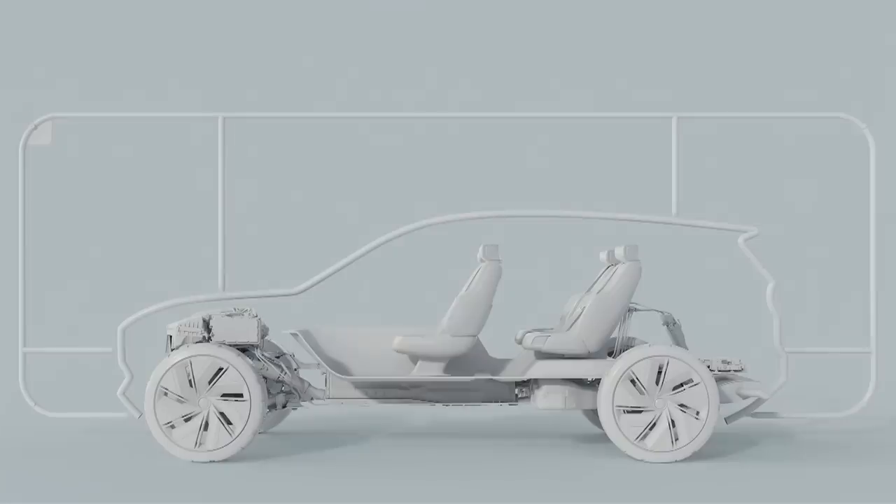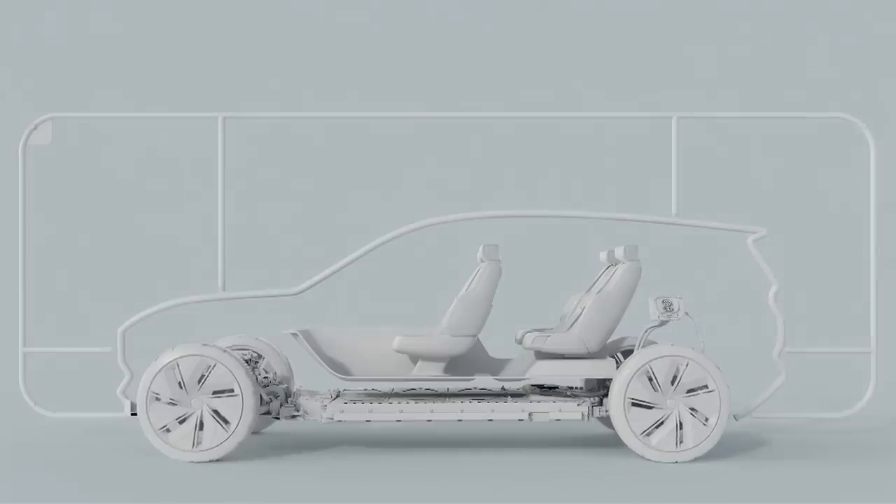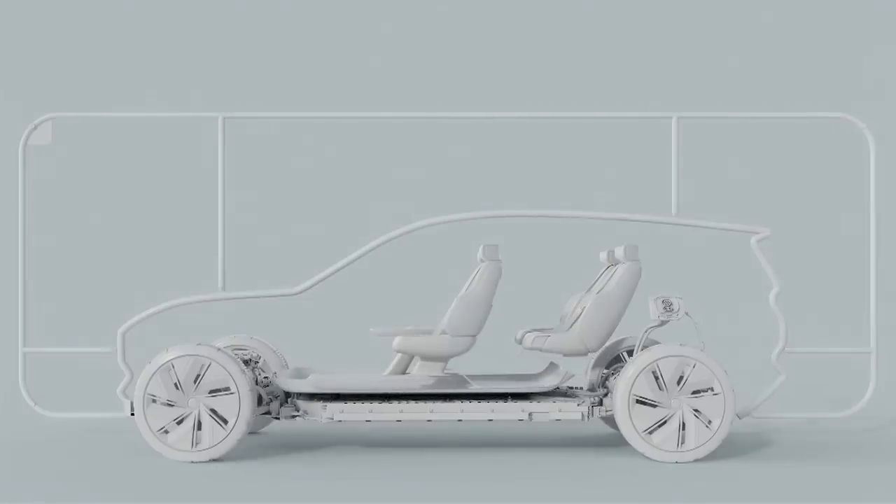Now, let us remove the engine and introduce our full battery pack. To give our customers the range they want, we fit a large battery pack, and as a result, we extend the wheelbase and increase the wheel size. This also creates the all-important flat floor, which results in even more space in our Scandinavian living room. Now, with the wheels moving out, we also shorten the overhangs.